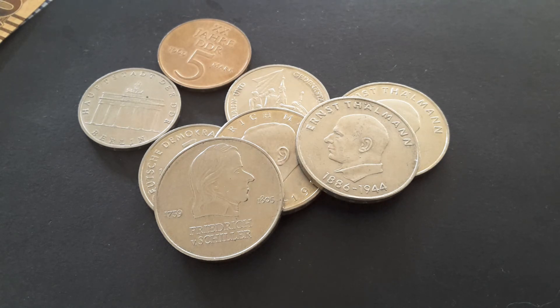These ones are awesome. They're pretty easy to get — about five to fifteen dollars each depending on the condition and the mintage. Thank you very much for watching, and have an awesome coin collecting time. Bye bye!